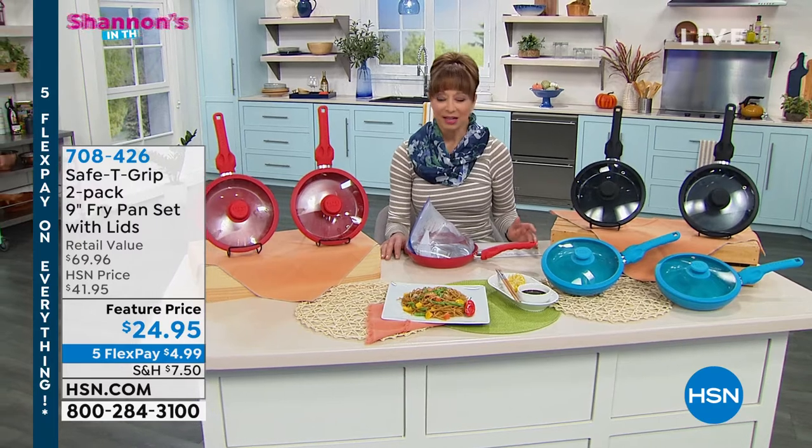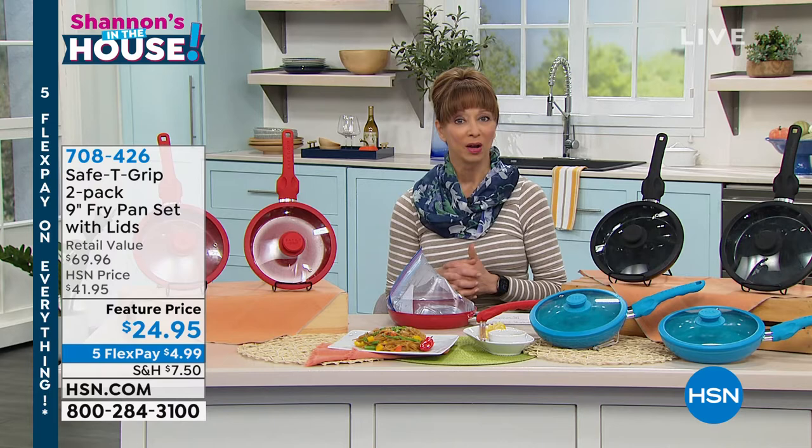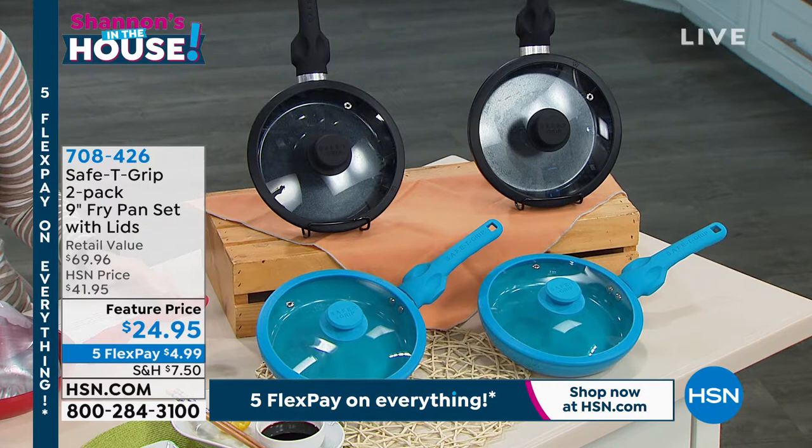I'm Shannon and we love to be in the kitchen. The kitchen is my favorite room in the house, and this is one of my favorite things. Whether you cook a little or a lot, we all know when you go to that wall of fry pans in your favorite big-box store, try to find a ceramic pan.